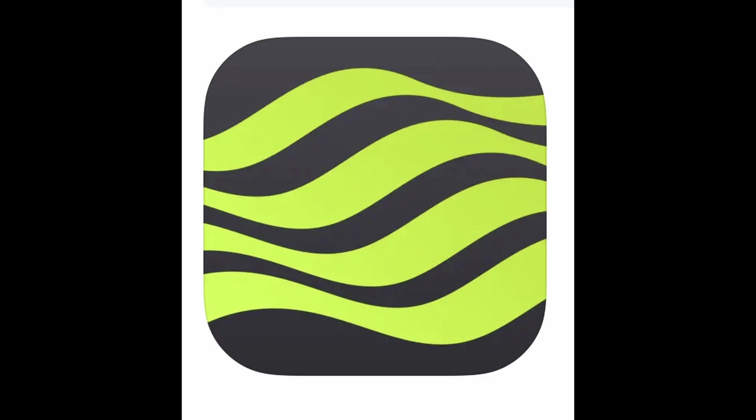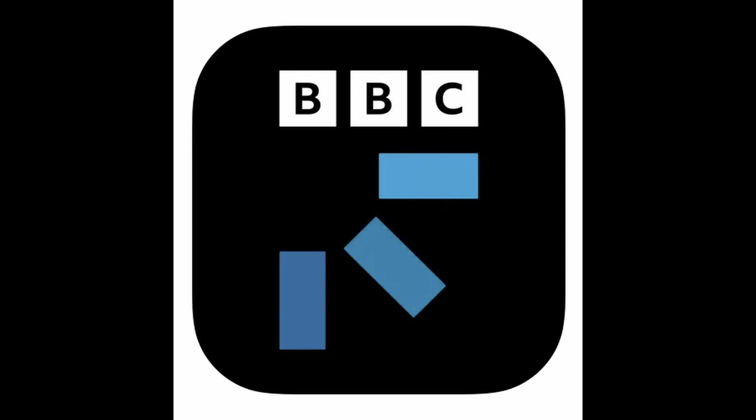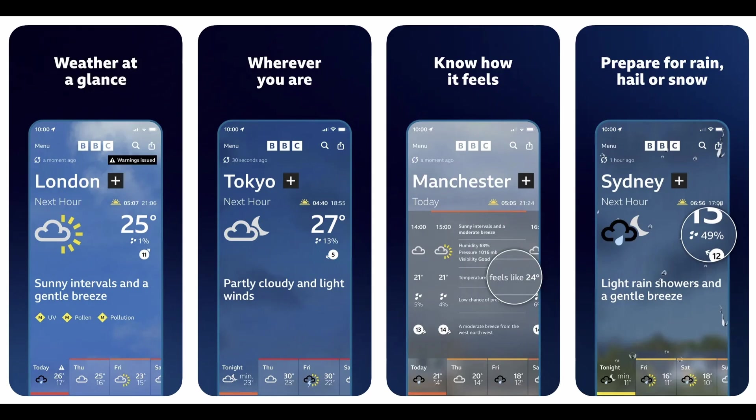So my two go-tos are the Met Office and the BBC apps. The Met Office app purely uses Met Office forecast data. The BBC app uses a bit of a blend — it takes some Met Office stuff, some ECMWF stuff, it might take some American stuff, and it decides which it likes best and puts that into the forecast.